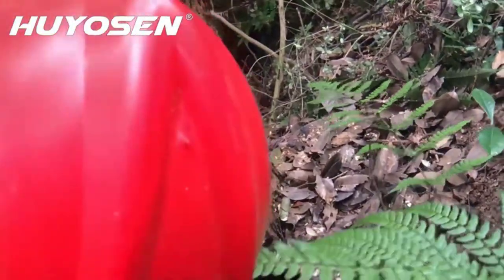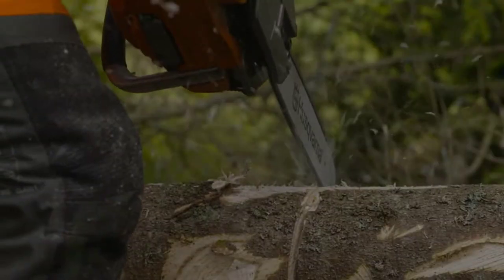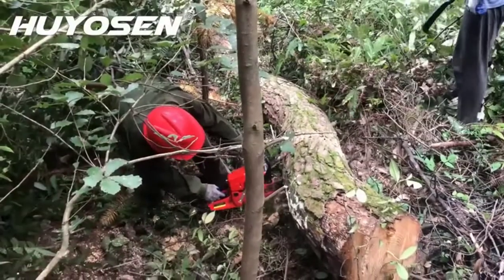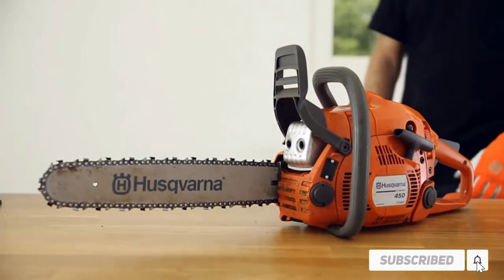Hello friends. Welcome to my best gas chainsaws review. Are you looking for the best gas chainsaws? We are going to review the top 5 best gas chainsaws on the market. Subscribe to our channel and get more info and real-time deals on your favorite product. Let's start.